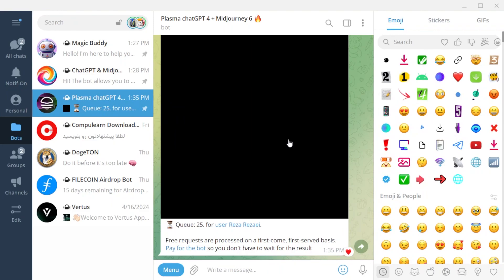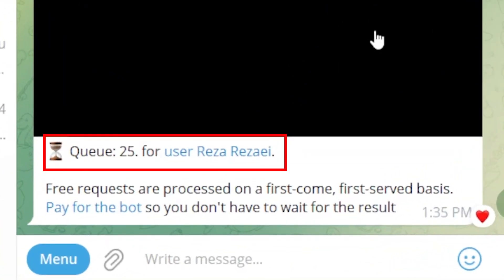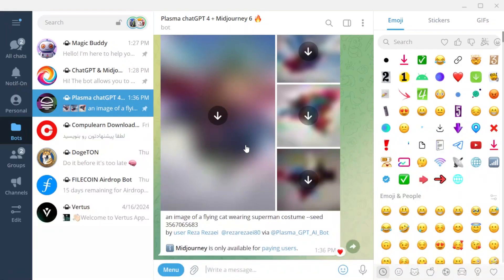The two problems that this bot has are as follows. One: if you ask a question or request something from this bot during busy times, you have to wait in a queue until it's your turn. Two: if you send requests about a topic repeatedly in a row during the day, it will not provide you with services until 24 hours later.